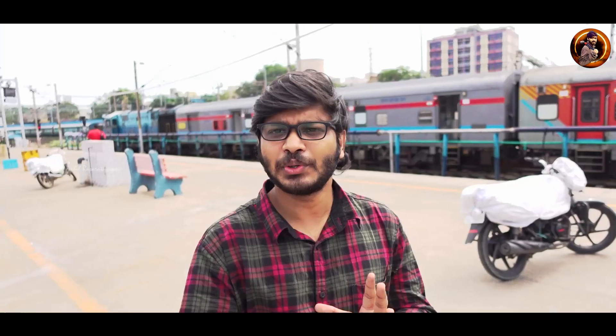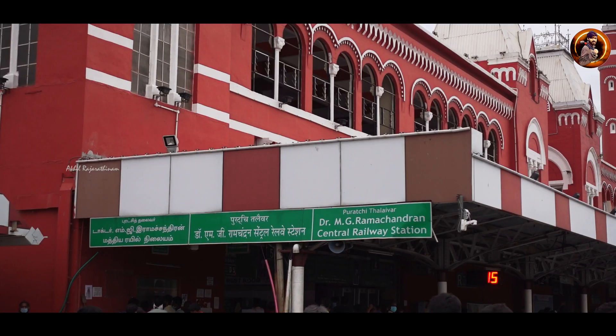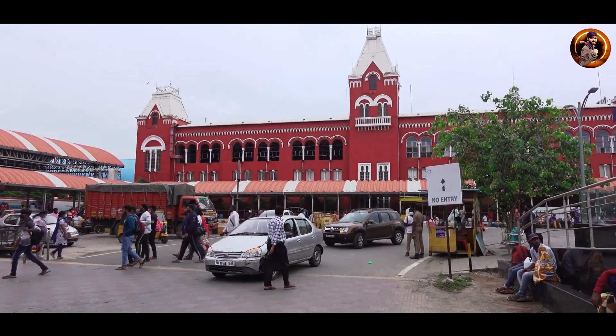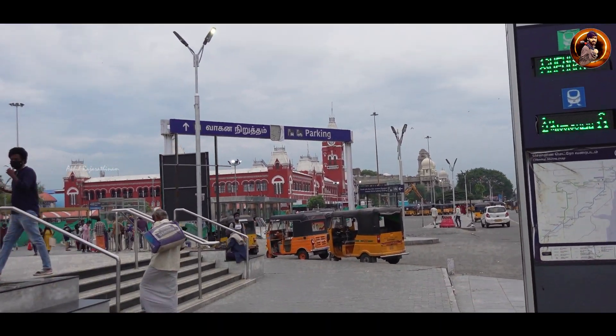We are going to take a look at the restaurant. The city of Chennai Central area is a place where he lives. They are in Chennai Central area, and the city has been in Chennai Central area.